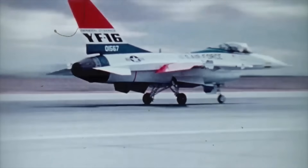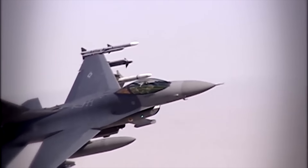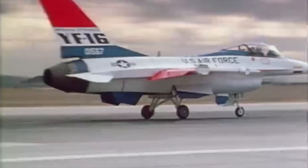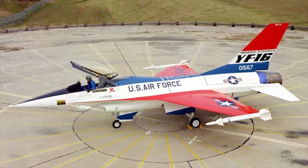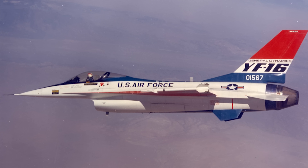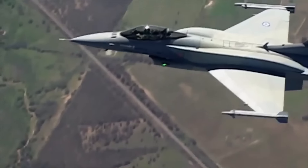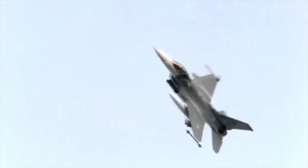By the early 1970s, Boyd's lightweight, highly maneuverable fighter dream had taken form in what was called the Lightweight Fighter Program, or LWF. This created two competing aircraft: General Dynamics' YF-16 and Northrop's YF-17. After extensive tests and trials in 1975, the YF-16 came out on top with a better climb rate, acceleration, and performance. It was not long before the U.S. Air Force, along with NATO allies, took to the skies in the F-16, cementing its status as the fighter jet of the world.